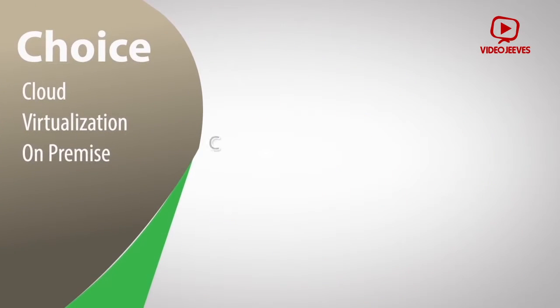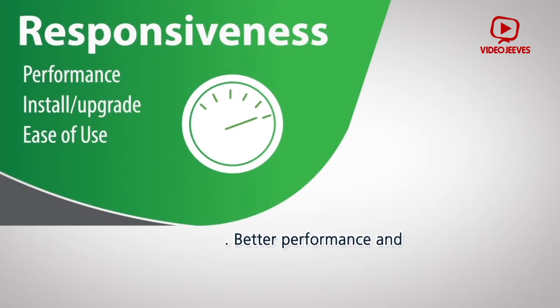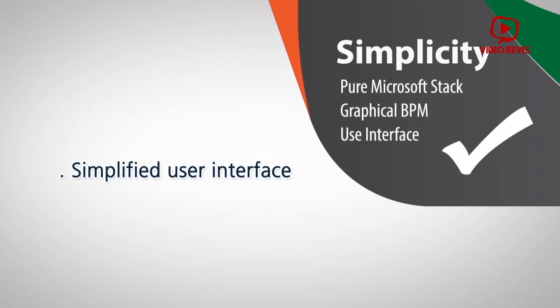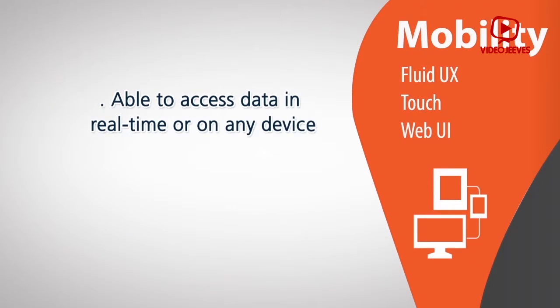John has a choice of how his Epicor ERP solution is deployed — on premise or on cloud — along with better performance and responsiveness, a simplified user interface, and the ability to access data in real time on any device.